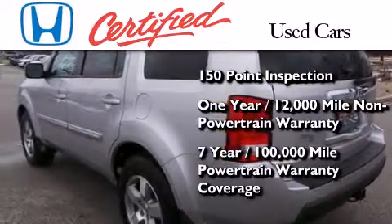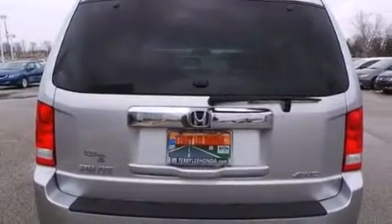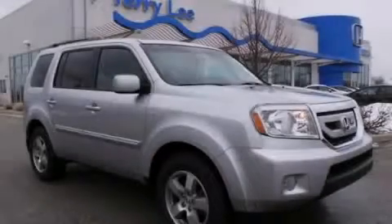It also includes 7 years or 100,000 miles of powertrain warranty coverage. Call now to find out how you can own this breathtaking automobile.